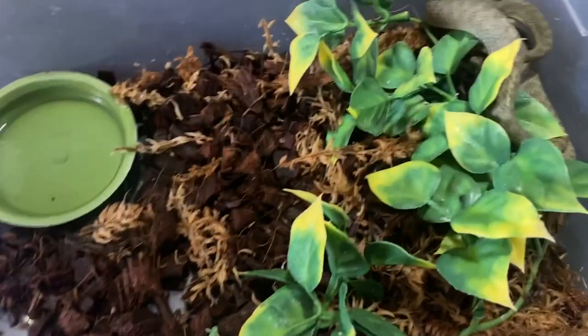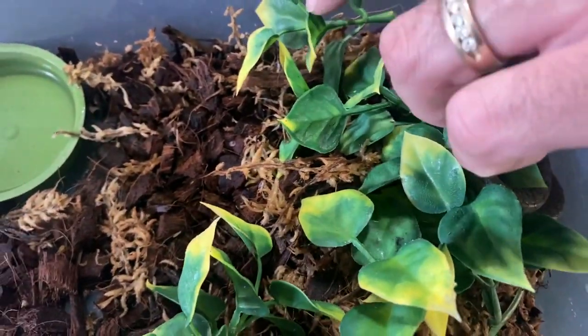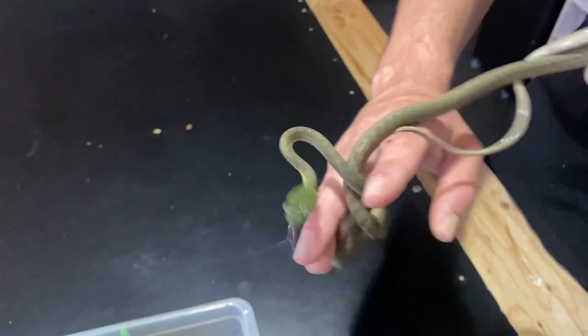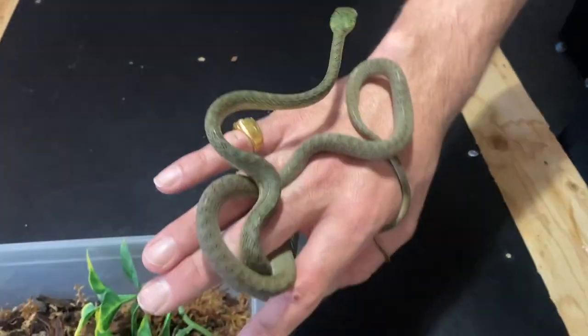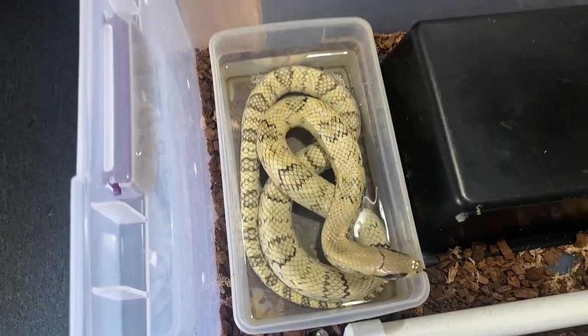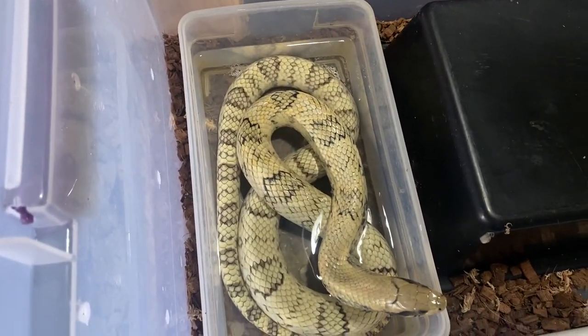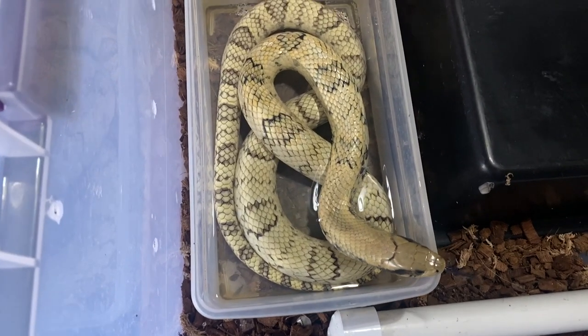These are rear-fang venomous — not like rattlesnakes though, more like a bee sting if you were to get bit. These are all docile. I have a group of three of these — two baby males and a big female inside the house. This is my super hypo false water cobra female. Had her since hatchling; she's going on about four years old now. They're snake eaters and very food aggressive, so super sketchy to pair — I'm not in any rush.